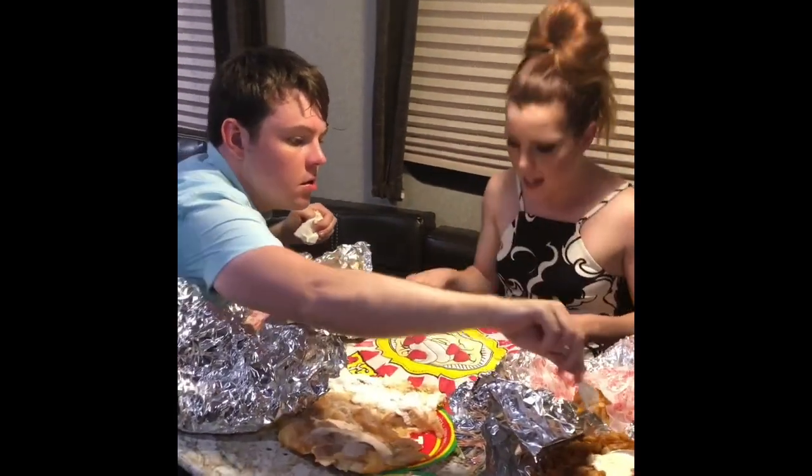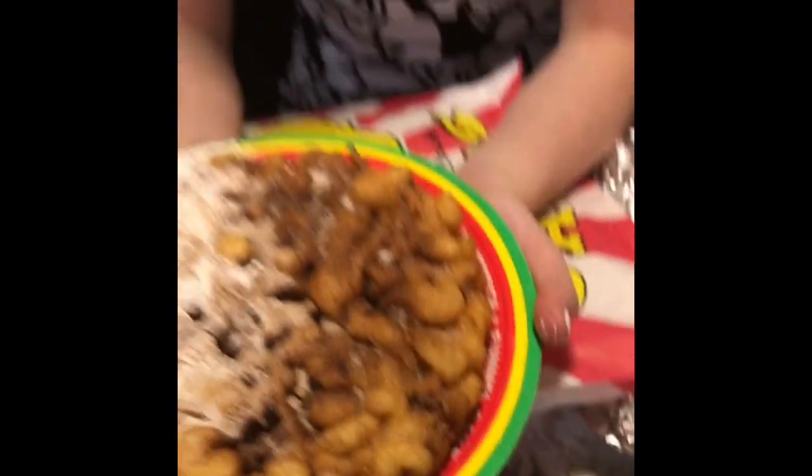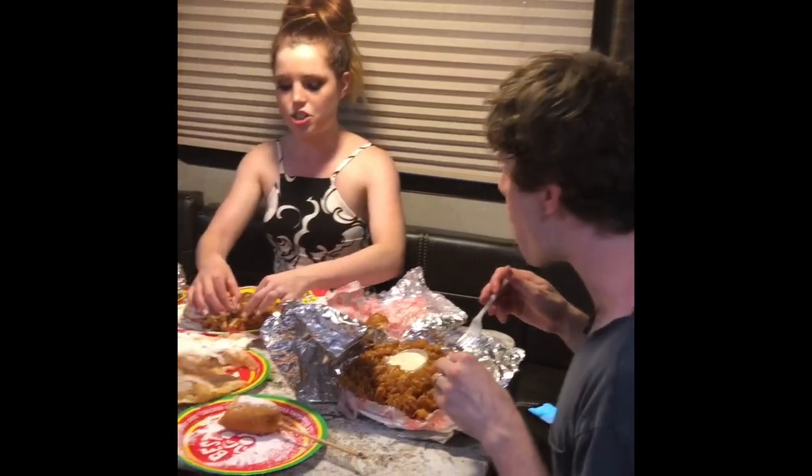Last but not least, guys, this is my favorite thing ever. Funnel cake! I've been dreaming about this since last week. I think we should try it.